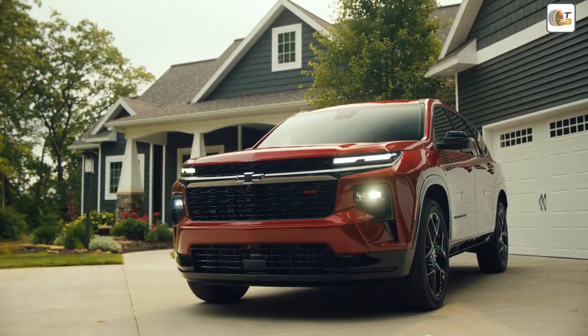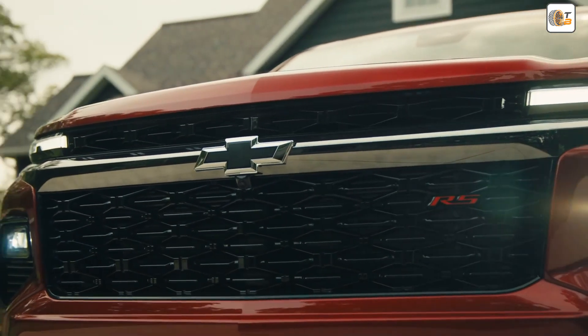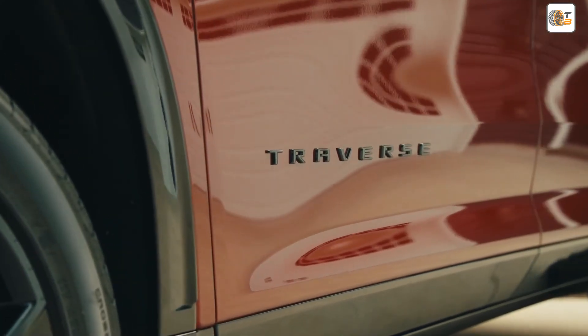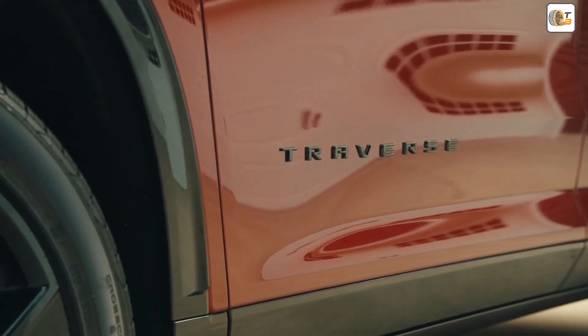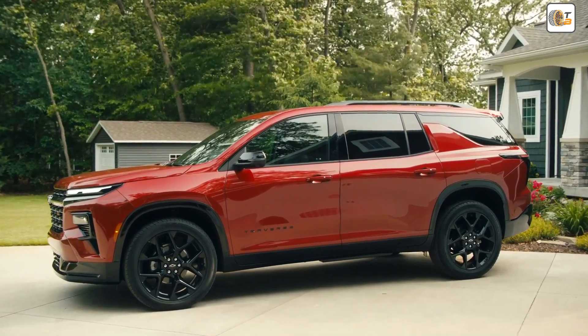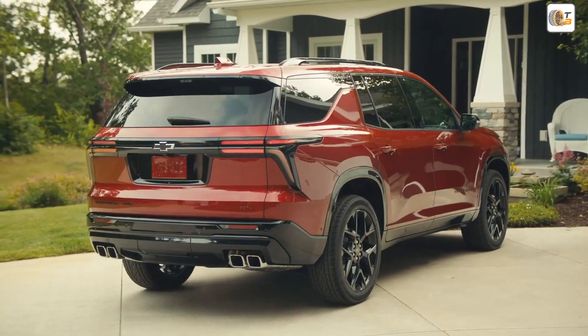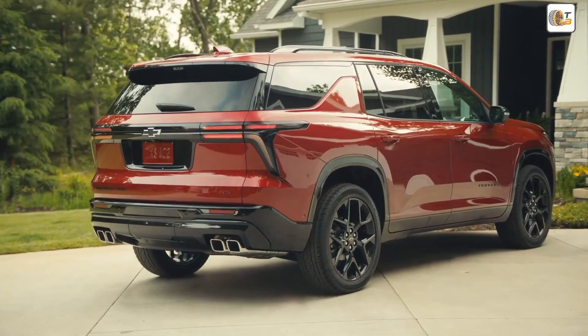With the Z71 Adventure Package, the Chevrolet Traverse becomes a true adventure companion for those who want to explore new paths not just on the road, but also off it. The consistent black details and robust off-road components underscore the rugged yet stylish appearance of this crossover.